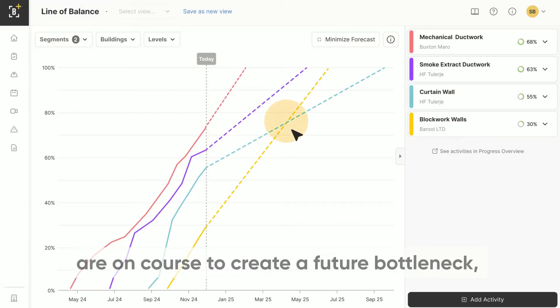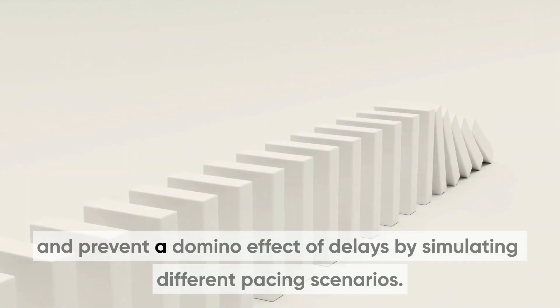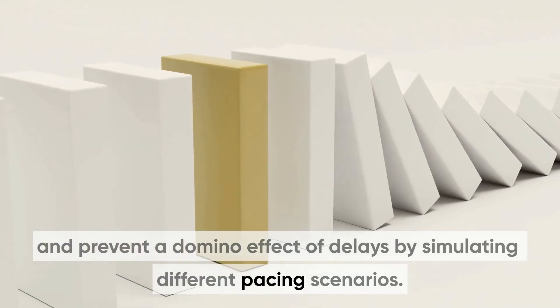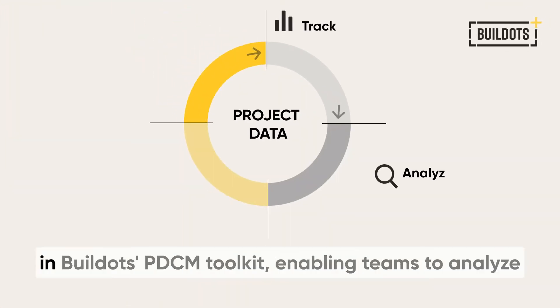Adjust resourcing to ensure smooth handover between trades and prevent a domino effect of delays. By simulating different pacing scenarios, Line of Balance is the latest tool in Gildot's PDCM toolkit, enabling teams to analyze the root causes of forecast delays.